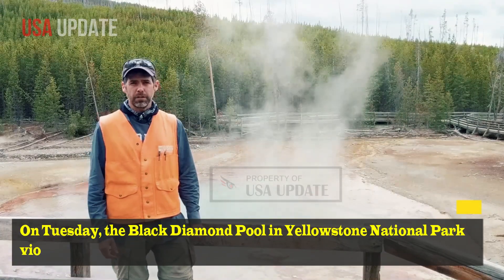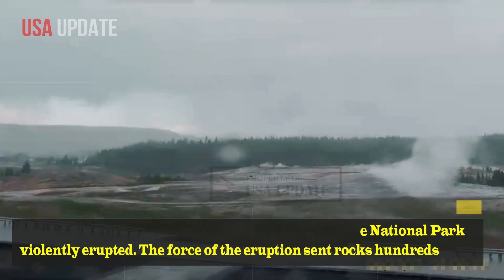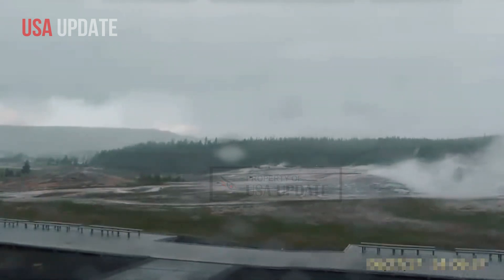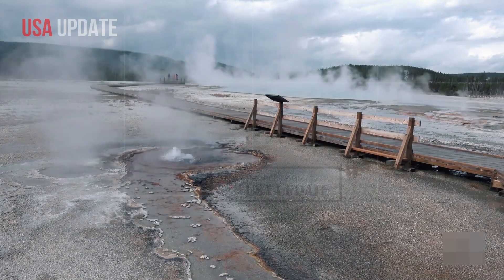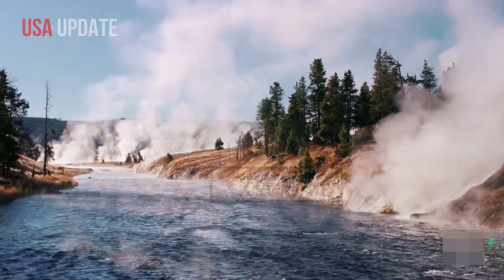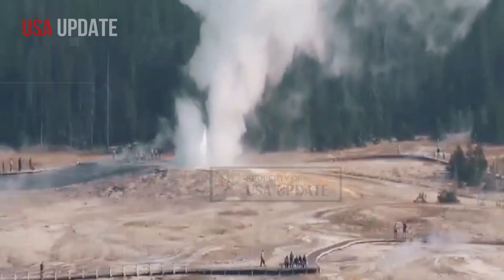On Tuesday, the Black Diamond Pool in Yellowstone National Park violently erupted. The force of the eruption sent rocks hundreds of feet into the air and destroyed the boardwalk that dozens of people had been standing on when it blew. The Biscuit Basin boardwalk remains closed to visitors while geologists and National Park Service teams assess the damage and current behavior of Black Diamond Pool.